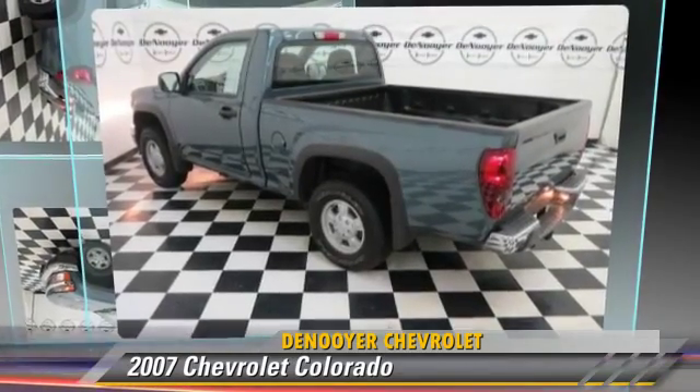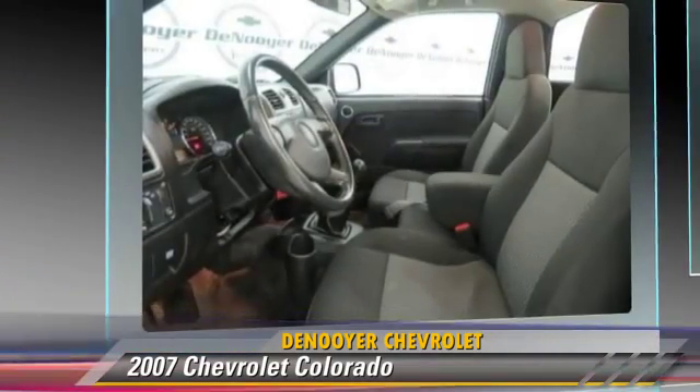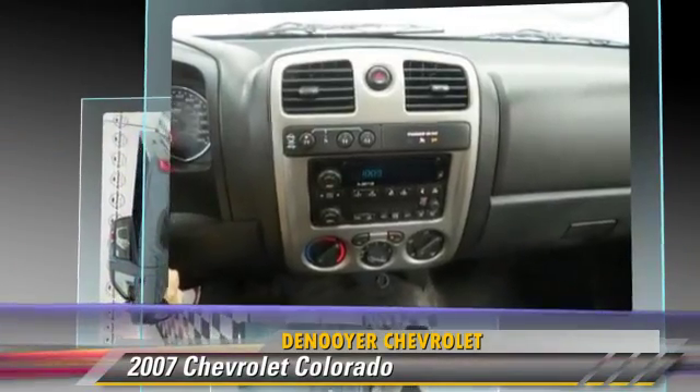The 2007 Chevrolet Colorado, powered by a 2.9-liter four-cylinder engine. This vehicle, with fewer than 55,000 miles on the odometer, is well equipped. This Chevrolet features four-wheel drive and ABS.